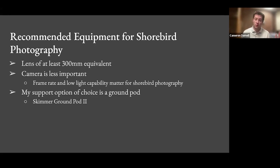Most photographers I know who photograph shorebirds are using 300, 400, or 500 millimeters, usually prime lenses. Something I've always been told is that the camera is less important than the lens. If you're investing in a camera body and lens, I would spend more money on the lens, because camera bodies become obsolete really quickly — they're replaced every two to three years — whereas lenses can last 10 years before Canon or Nikon comes out with a replacement.